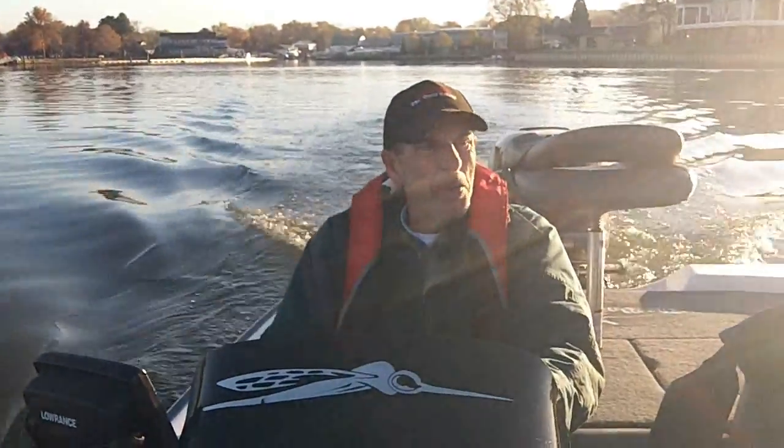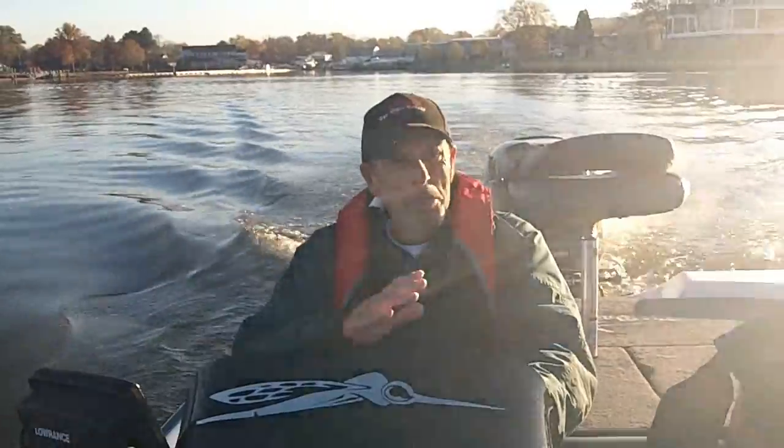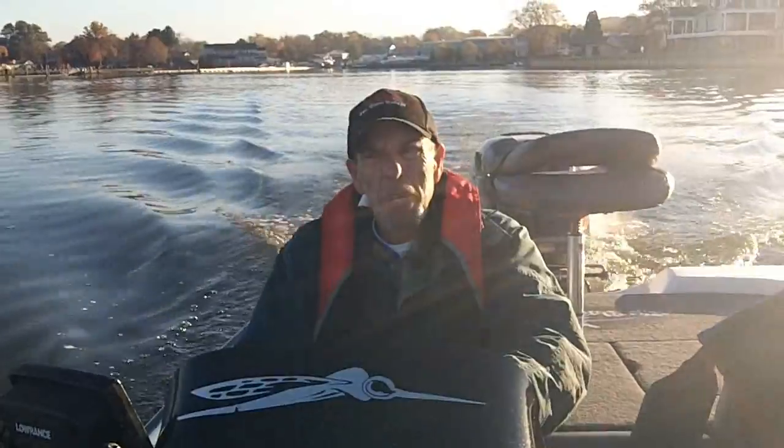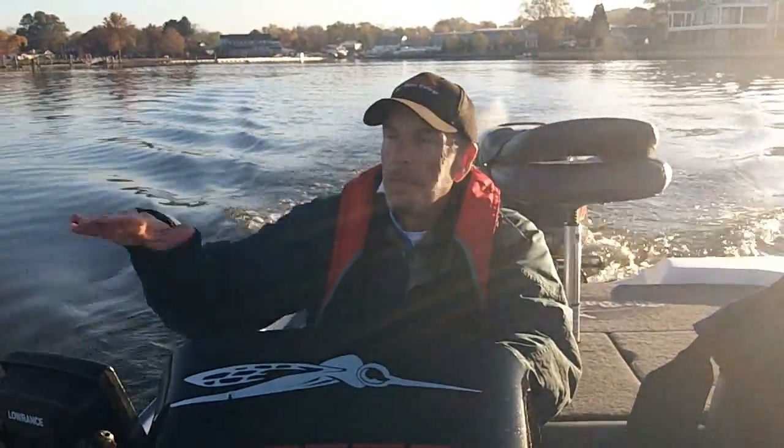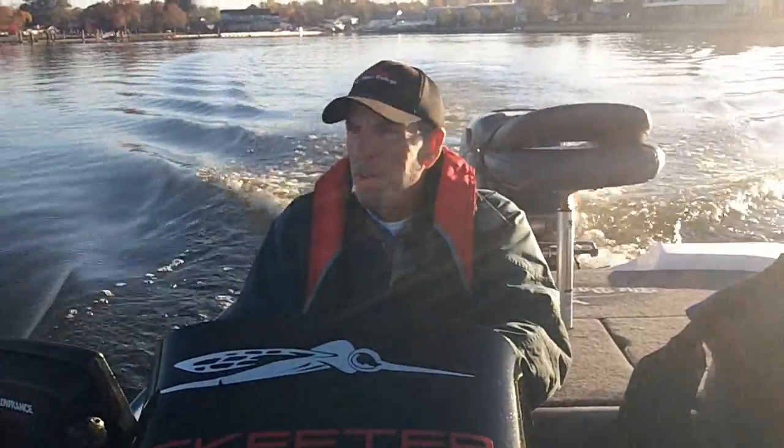Hey, Steve Von Brandt here from the Bass College. Getting ready to go out here on the northeast doing a little bit of fall bass fishing. Had some pretty strange weather recently — it's been tough to get out. Every time you try to go out you've got 15 to 25 mile an hour wind or better, heavy rain off and on. Temperatures swing 20 to 30 degrees — 20 above normal the last few days, then 15 below normal, now back up to normal again and dropping this weekend. Big front coming through tomorrow in just 24 hours, so we're going to see what happens.